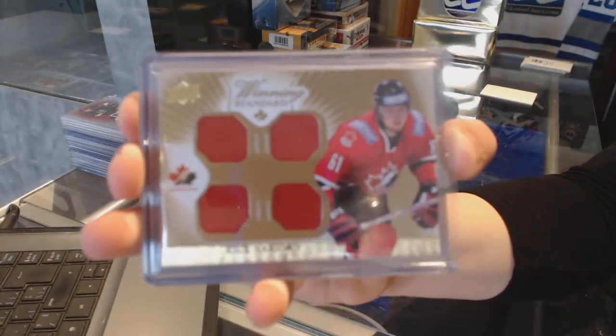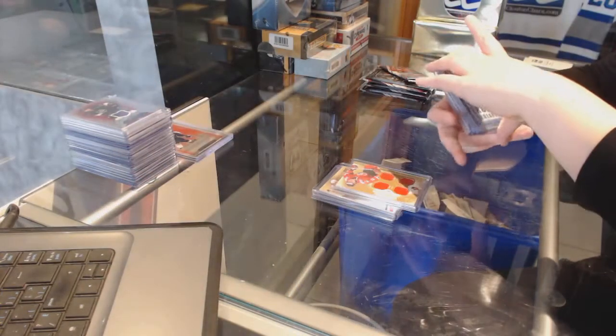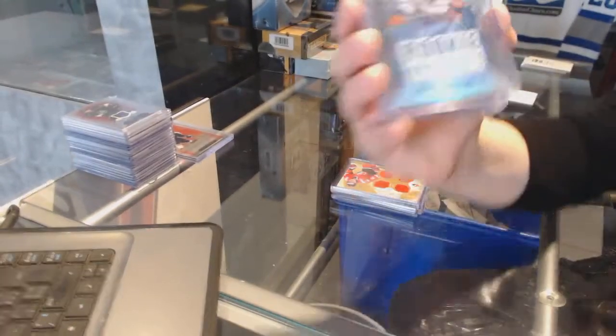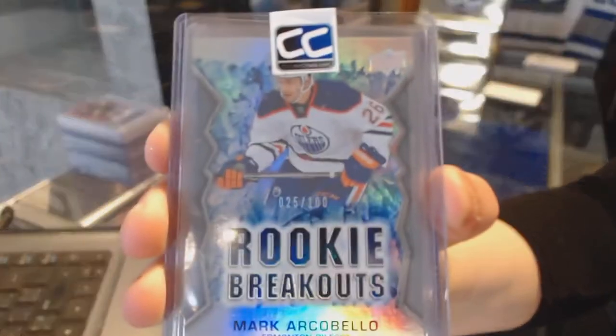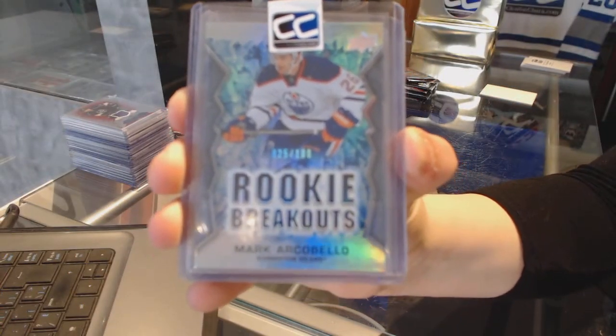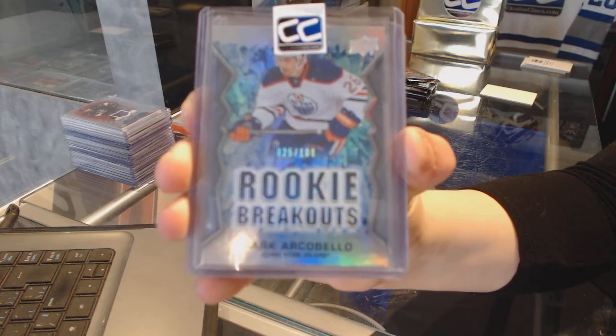Rick Nash for the Rangers. We've got Rookie Breakouts number to 100 for the Edmonton Oilers, Mark Archibello.